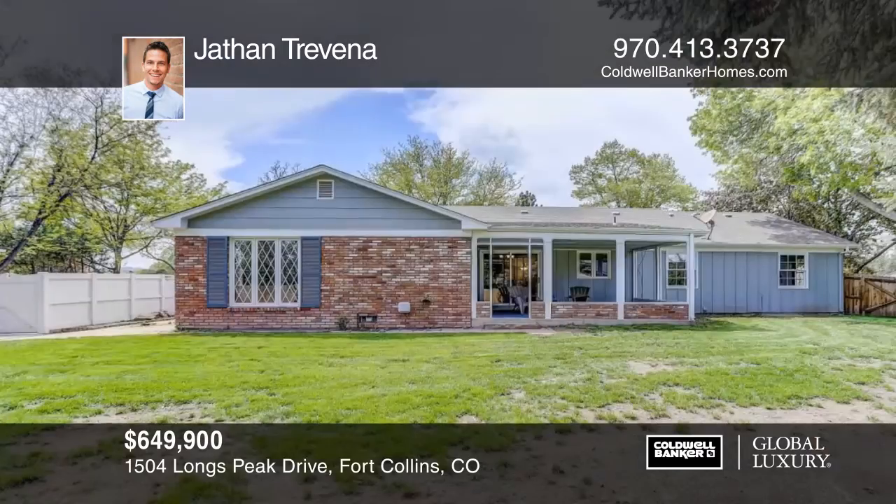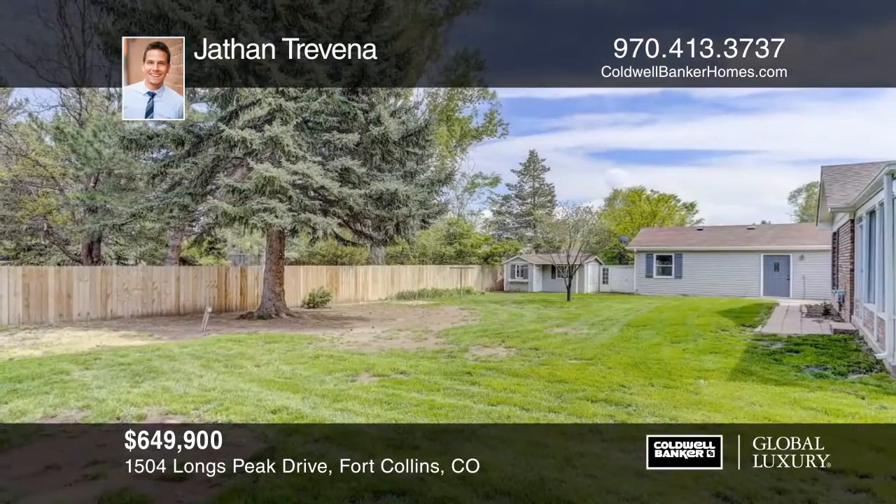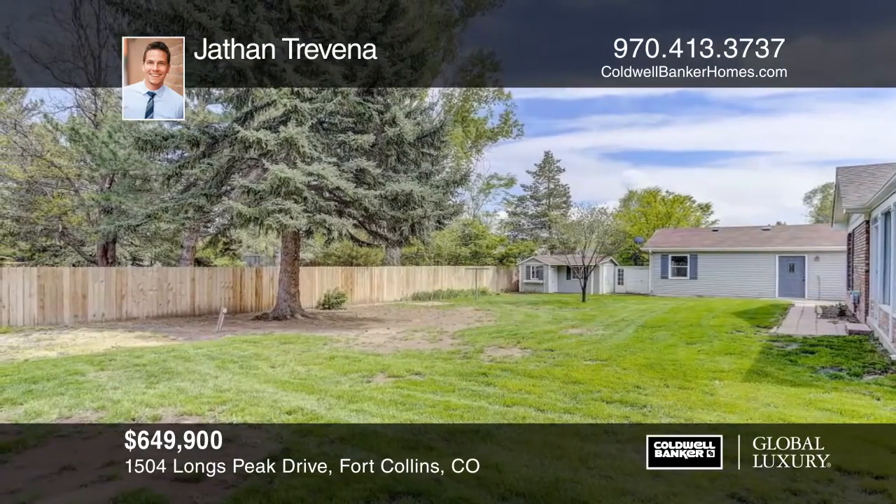The house has been recently updated and features a total of six bedrooms and three full baths. There's plenty of room to spread out, and with no HOA, this is the perfect house in the perfect location.